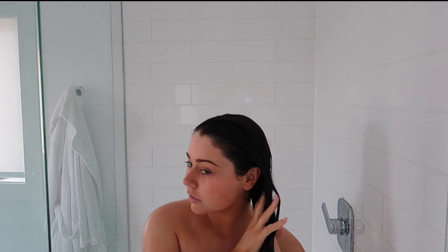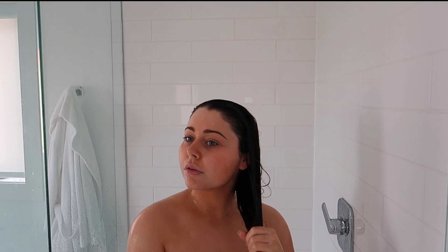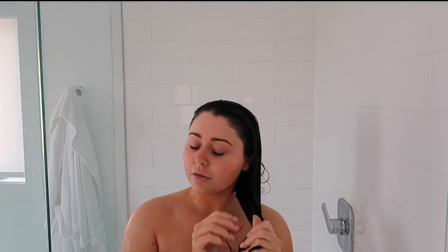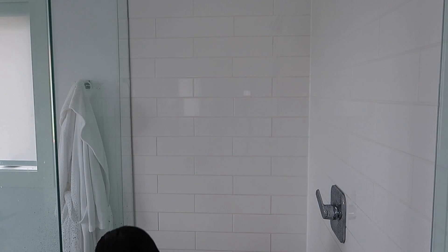I put conditioner only on the ends of my hair. This is really random but I wanted to share a cleaning tip: use a little squeegee after you wash your hair to remove all the soap splashes on the glass, and you'll have a clean shower. It only takes an extra 10 to 15 seconds at the end of your shower — that's my little trick for keeping my glass shower clean.